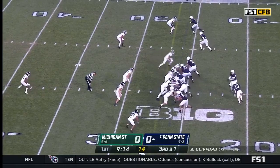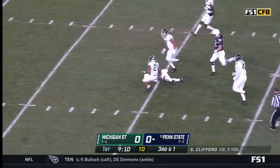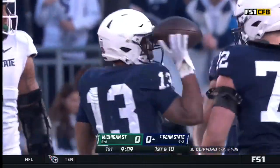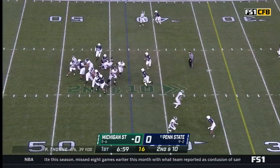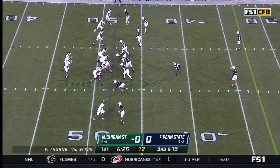Penn State has had their own struggles on third down this year. Allen with a cut — he could not stay on his feet. The first cut was lethal, but just trips down to the 40. Second down and ten. More edge pressure — Berger is dumped. Third and 15.